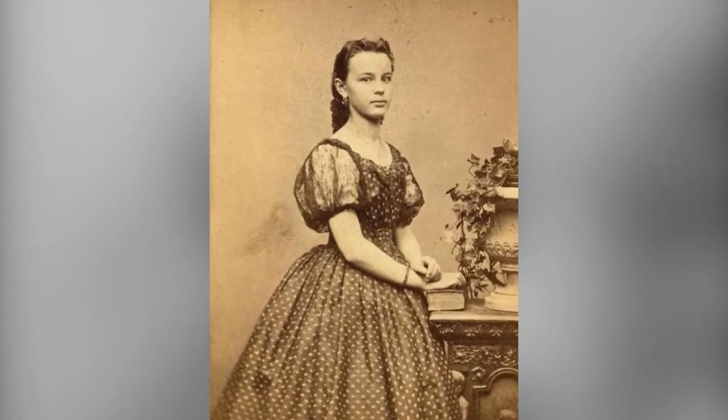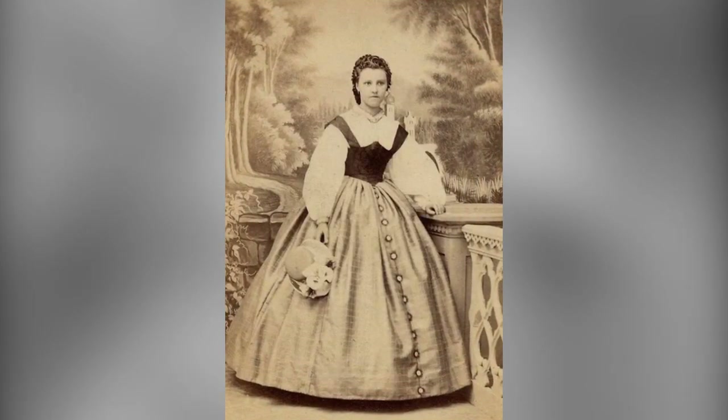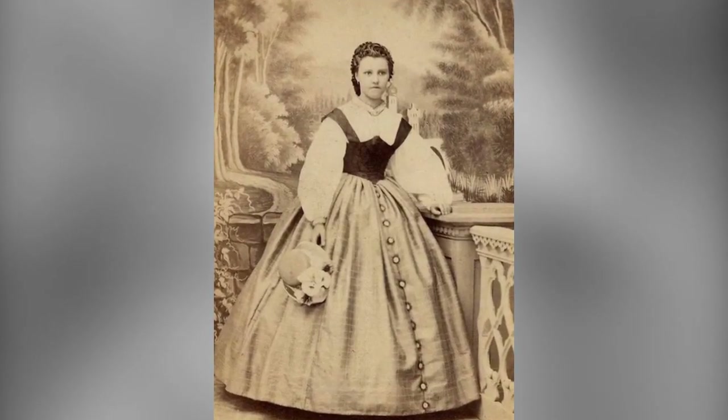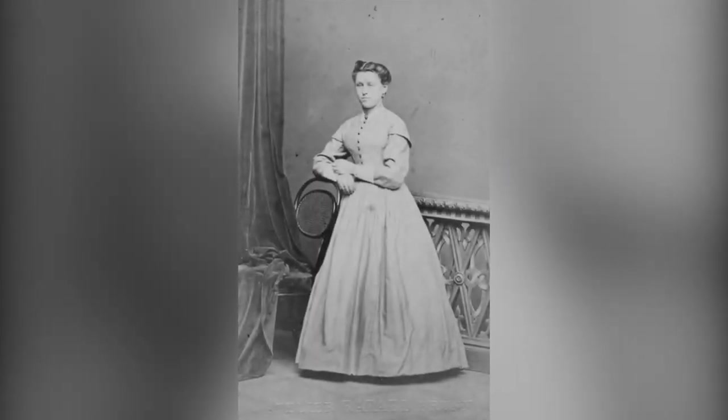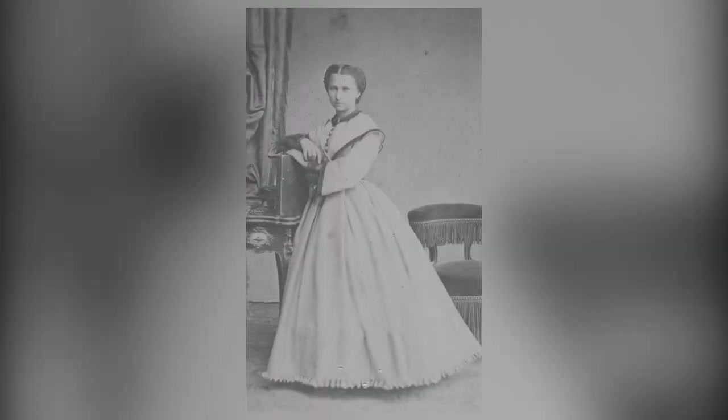In this video, we'll be delving into the fashion trends that defined the 1860s. Each decade of the Victorian era brought its own distinctive styles and nuances, and the 1860s were no different. Prepare to be transported to a world of crinolines, hoops, and the emergence of alternative fashions influenced by the artistic dress movement.